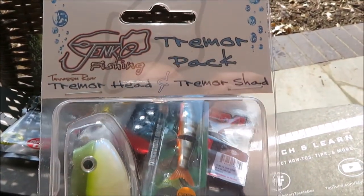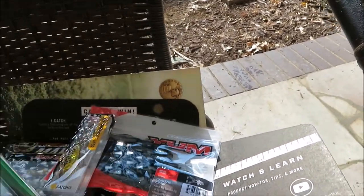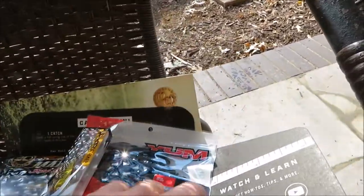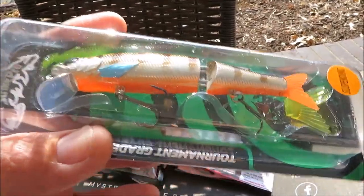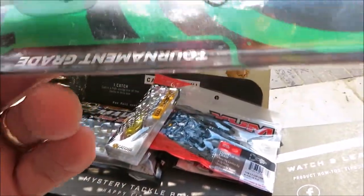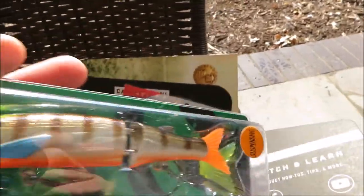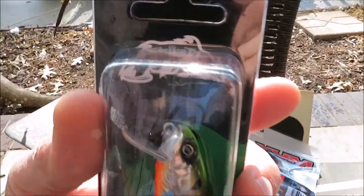A trimmer pack — trimmer head and trimmer shad. Now this looks nice. It's suspending. If I can hold on to it, it's got the broke body. It looks good. It's made by Strike Crow.